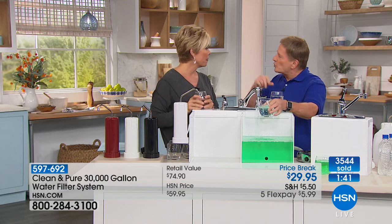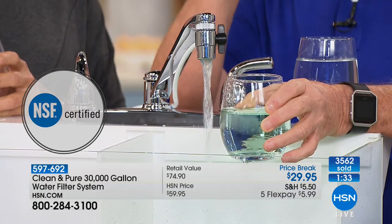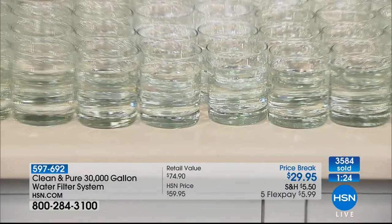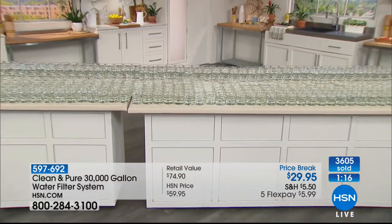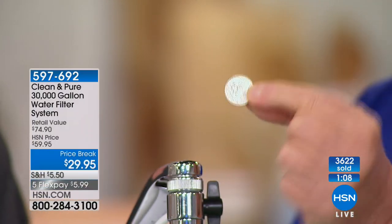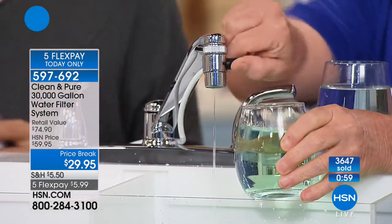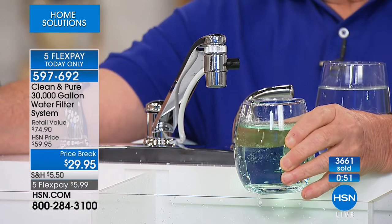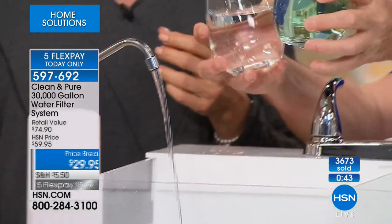Here's a question — do you know how much water an average family of four drinks in a month? The answer: 405 eight-ounce glasses. At the price everyone is getting the Clean and Pure for right now, that's like getting all of that water for less than five cents. Hopefully this encourages you to drink as much water as you're supposed to every day. All you do is unscrew the existing part of your faucet, screw on the Clean and Pure, and use the diverter switch to control it.